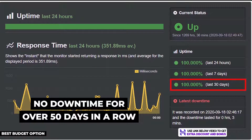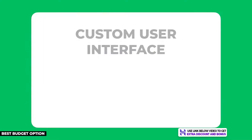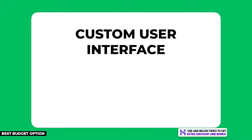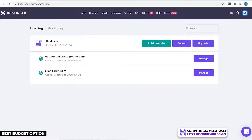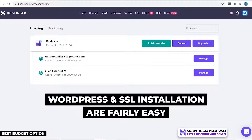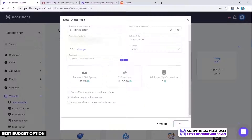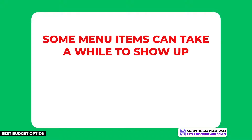For setup and ease of use, Hostinger has its own custom interface called hPanel instead of the standard cPanel. I find it cleaner and easier to navigate. Installing WordPress and an SSL certificate is straightforward — just a few clicks and within a couple of minutes your website is up and running.